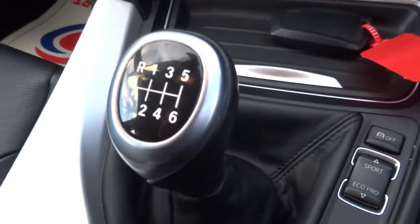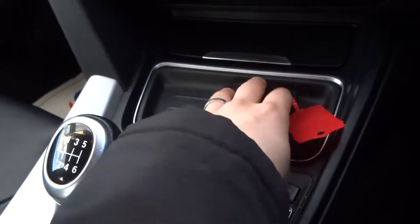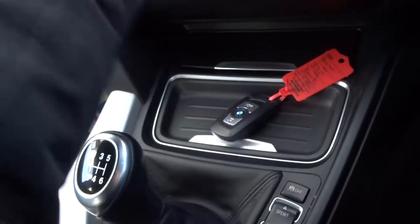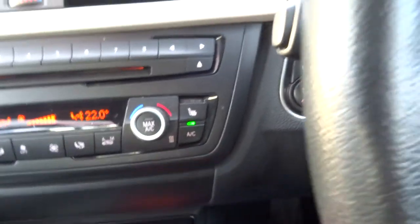You've got automatic headlights and a six speed manual gearbox. Now it's keyless start — there's the key. Just pop it in your pocket or on your person, foot down on the clutch, then hold on to the start button for a couple of seconds and away you go.